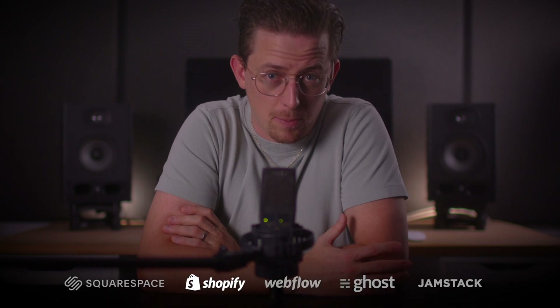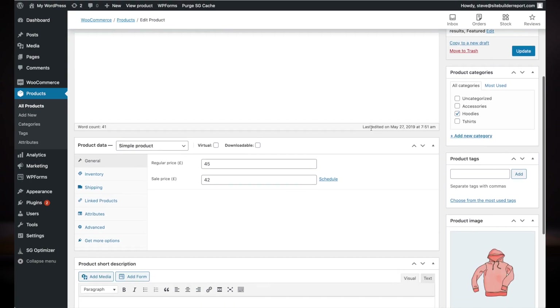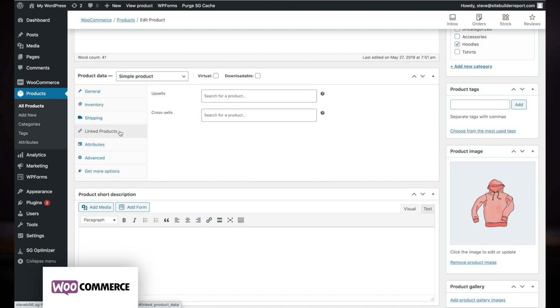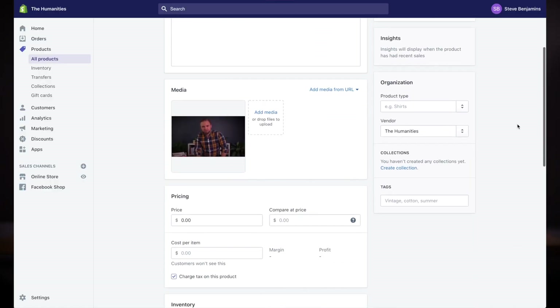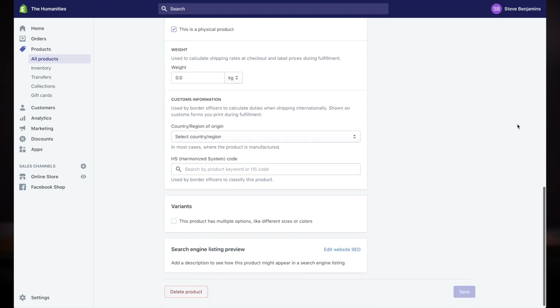Next up is Shopify. I highly recommend Shopify for e-commerce websites. So many other e-commerce builders are confusing and overwhelming, including, in my opinion, WooCommerce, which is WordPress's e-commerce plugin. Shopify is not confusing and overwhelming — it's actually clear and intuitive. Notice how clean and uncluttered Shopify's product editor feels here.